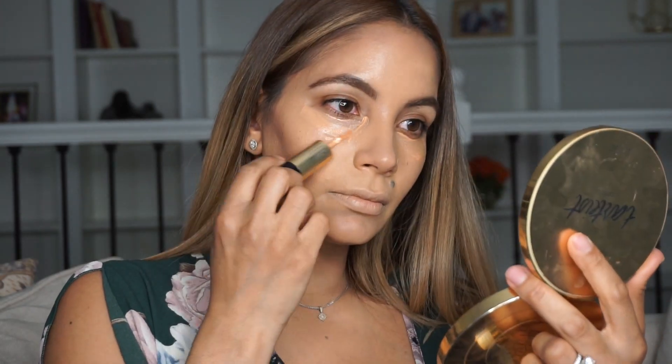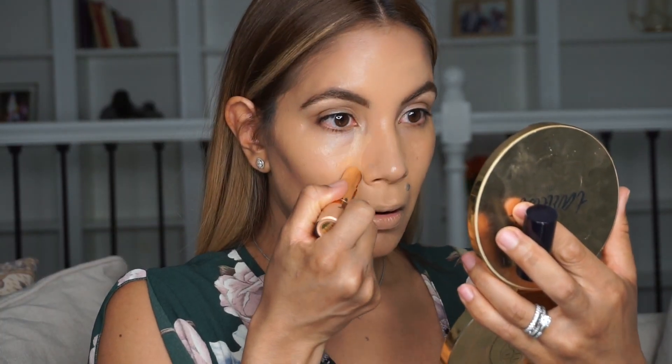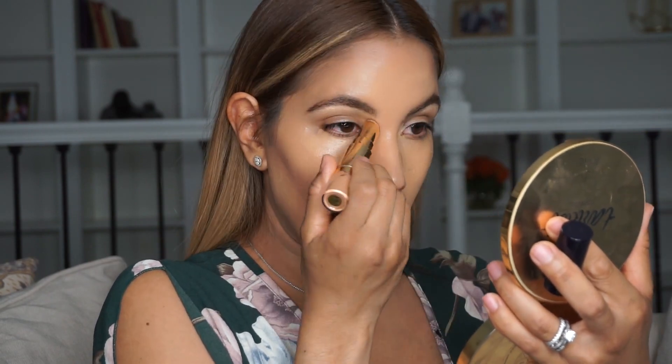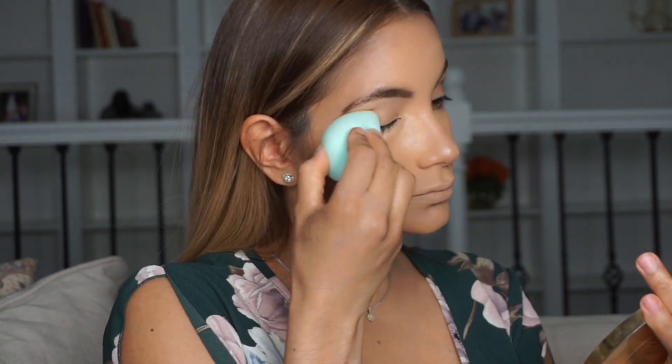I'm going to apply some concealer — this one is my favorite right now, it's the Estée Lauder. I'm going to use this wet beauty sponge — I'll do a review on it later. I'm still concealing and pushing the product in, making sure it's nice and smooth and doesn't crease up.